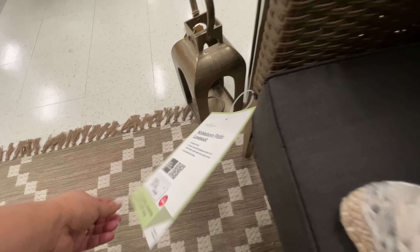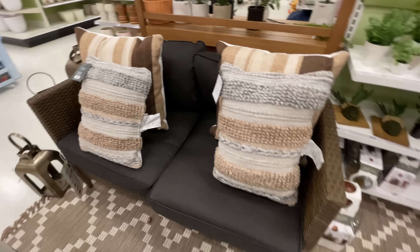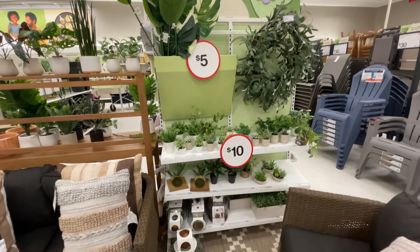$500 for this part. Of course you know it's all à la carte. So that one little love seat is $500.